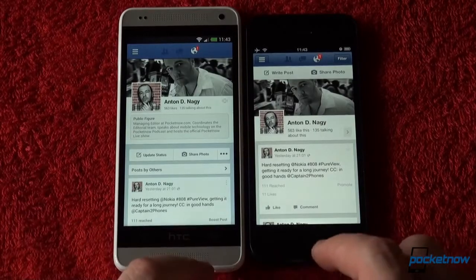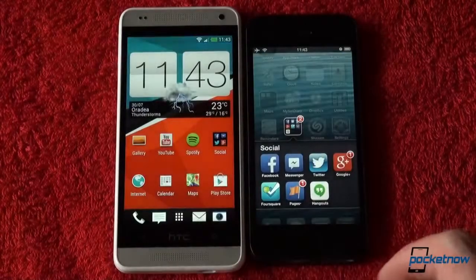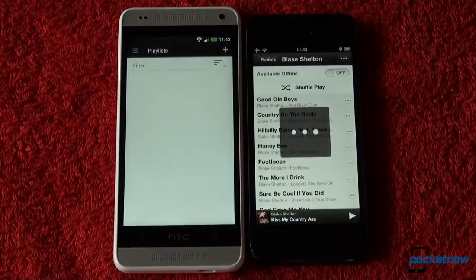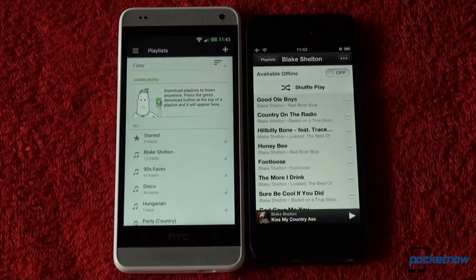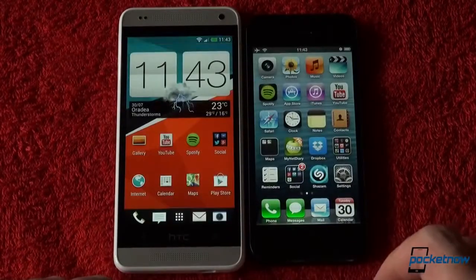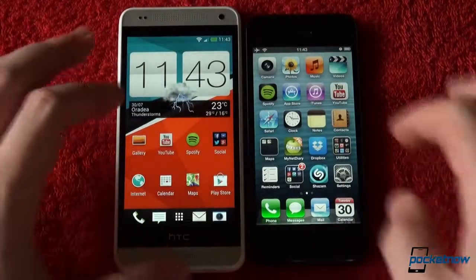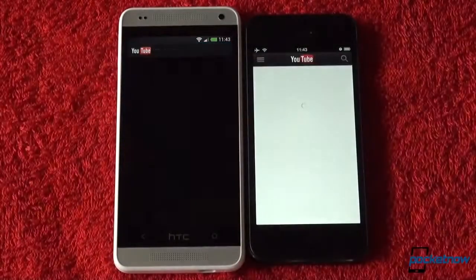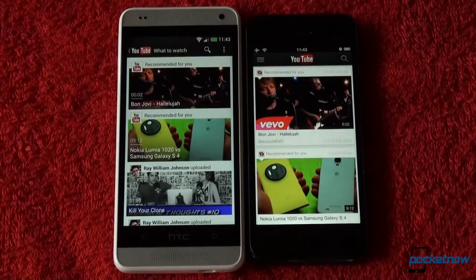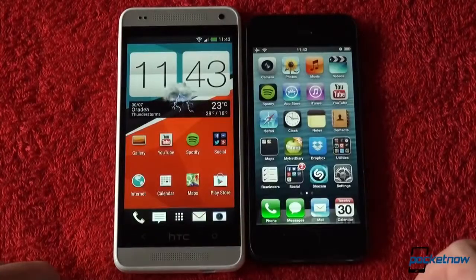But how do these two compare when it comes to performance? Let's launch some applications. It's a tie — with some applications launching faster on the iPhone, others on the One Mini. We're comparing day-to-day tasks like social media, Facebook, Twitter, Google+, email, calendar, camera, YouTube, Spotify, Maps, and the like. We'll leave you with the comparisons running in the background.